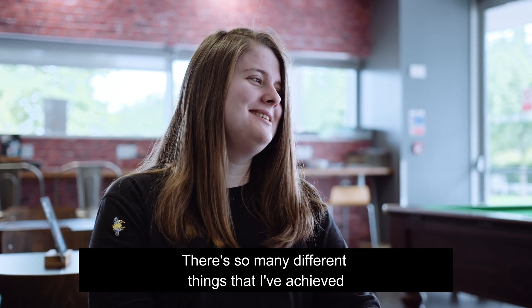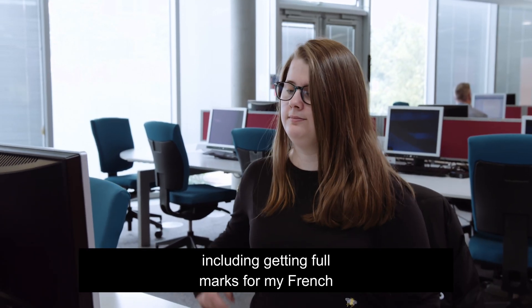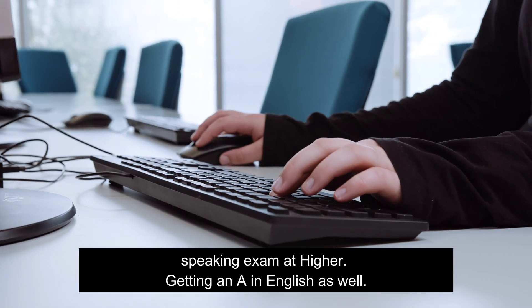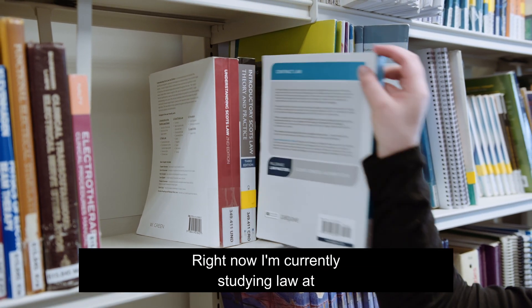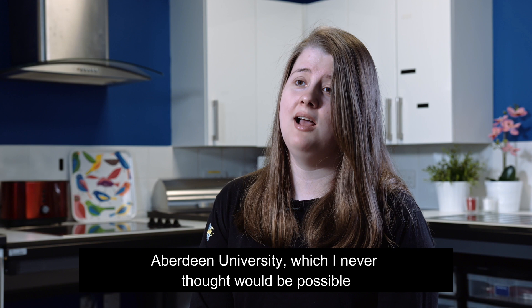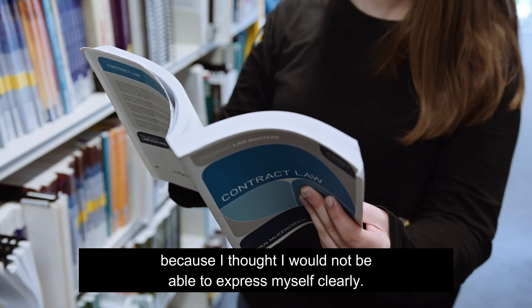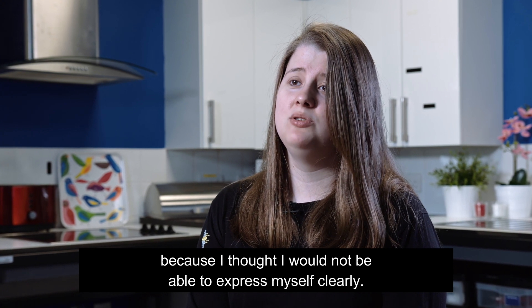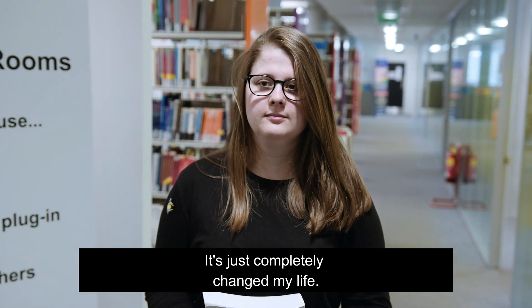There are so many different things that I've achieved because of the EPG programme, including getting full marks on my French speaking exam at Higher, and getting an A in English as well. Right now I'm currently studying law at Aberdeen University, which I never thought would be possible because I thought I would not be able to express myself clearly. It's just completely changed my life.